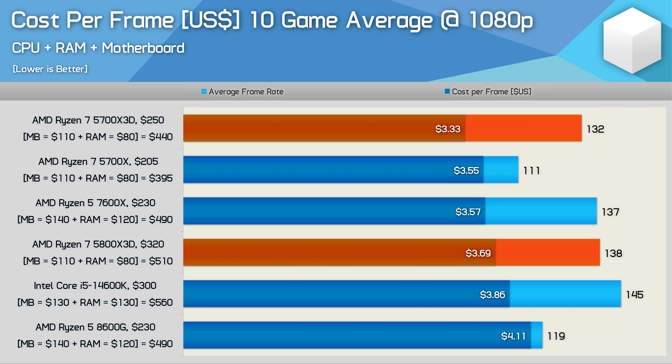With all that information, for new system builders the 5700X3D technically offers the best value. Though realistically, the Ryzen 5 7600X on AM5 is without question the way to go for anyone building a new system — better performance, better features, and a healthy upgrade path. The Core i5-14600K is comparatively poor value at 15% more per frame. The 8600G also proves poor value and needs premium DDR5 memory. For AM4 owners, the 5700X3D is 10% better value than the 5800X3D even factoring in motherboard and memory costs — and almost 20% better value if you're already on AM4 and don't need those.